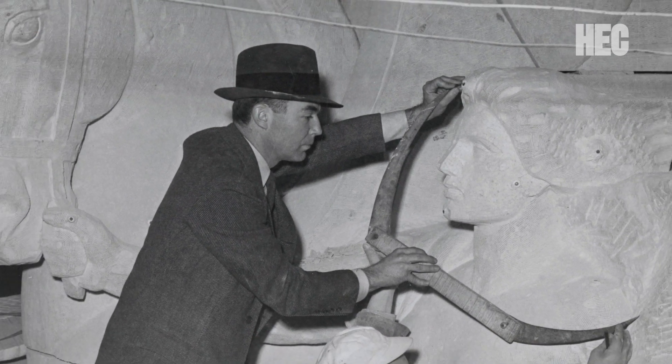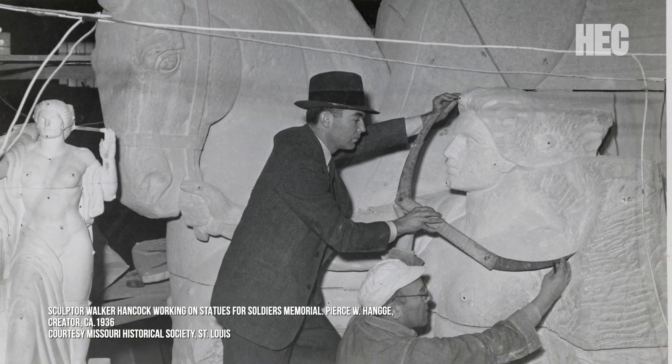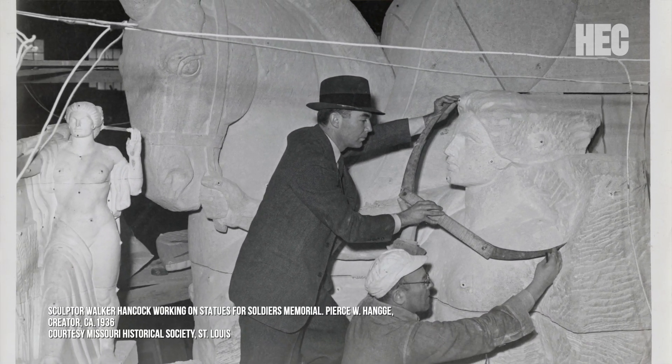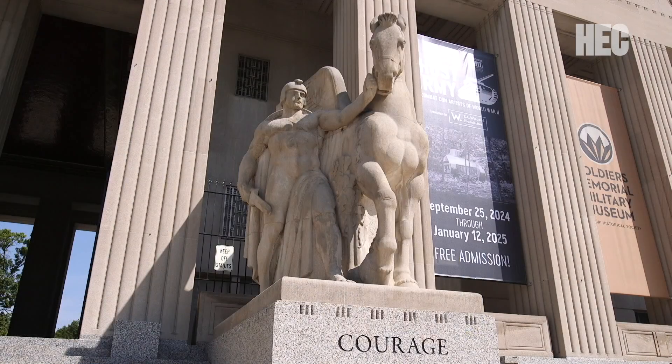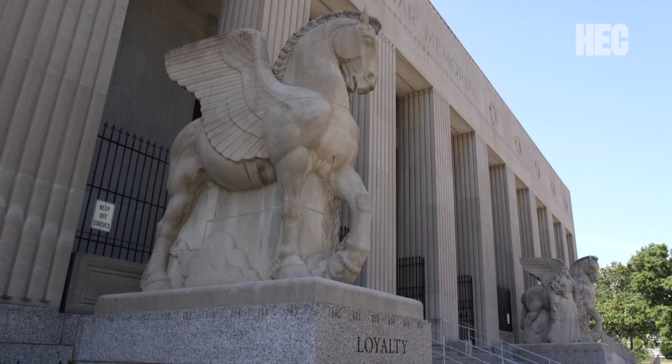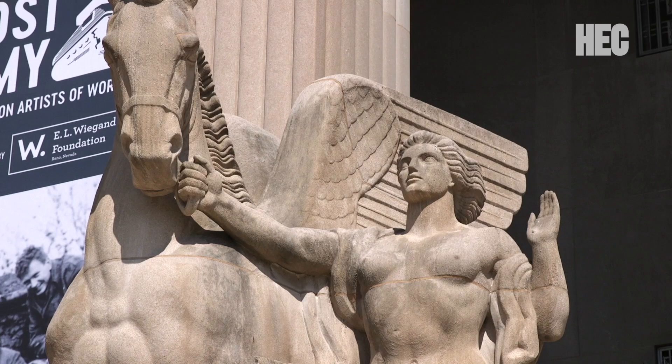Walker Hancock, when thinking of this project, thought there were four elements that us as citizens and the military needed if we were going to be a successful country. He envisioned those as vision, courage, loyalty, and sacrifice — all of these fundamental elements that we need as individuals.